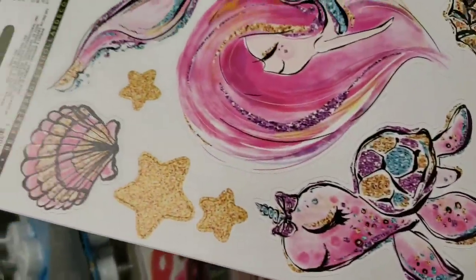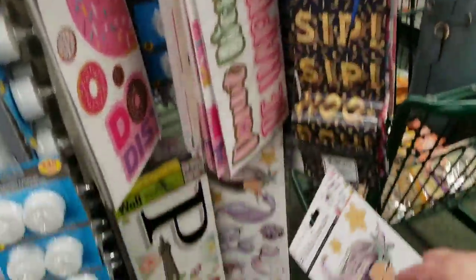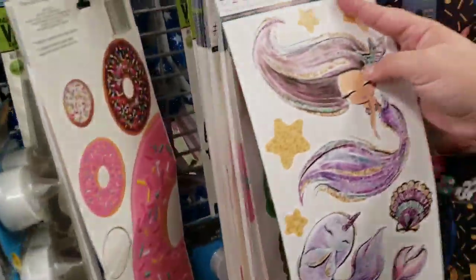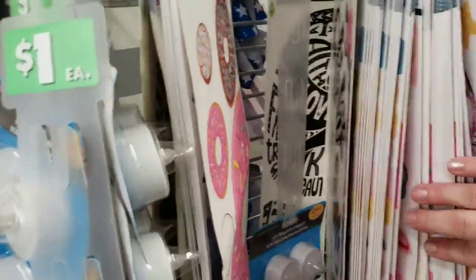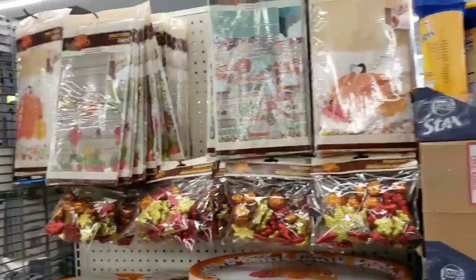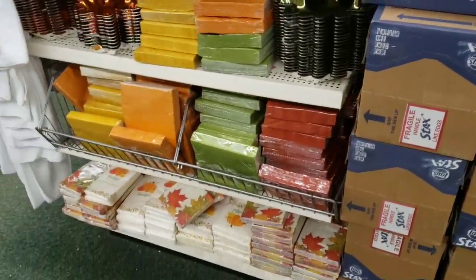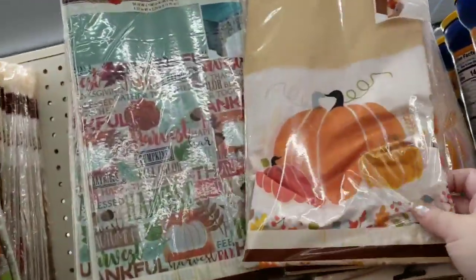Seahorses and turtles and seashells on the decals — love these. Last time I was here an employee was putting this display together so I thought we'd take a peek — table covers.